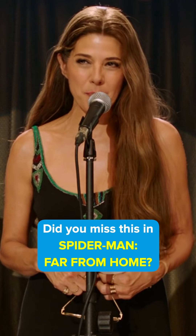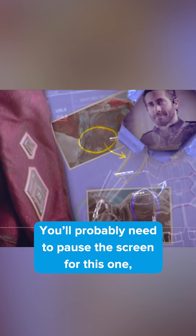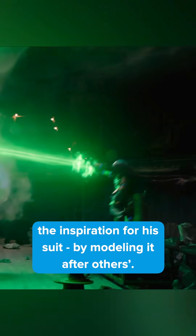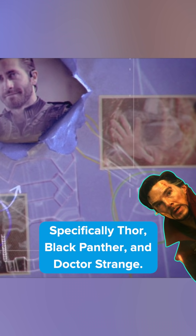Did you miss this in Spider-Man: Far From Home? During the end credits, look closely and you'll discover something special about Mysterio. You'll probably need to pause the screen for this one, but if you do, you can see where he got the inspiration for his suit by modeling it after others — specifically Thor, Black Panther, and Doctor Strange.